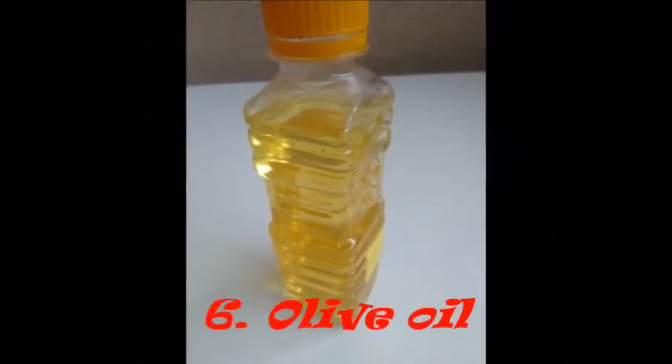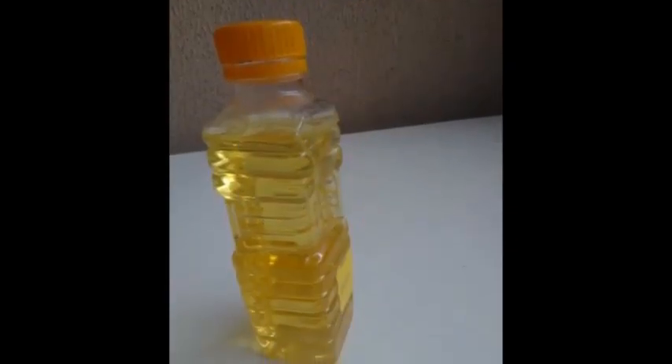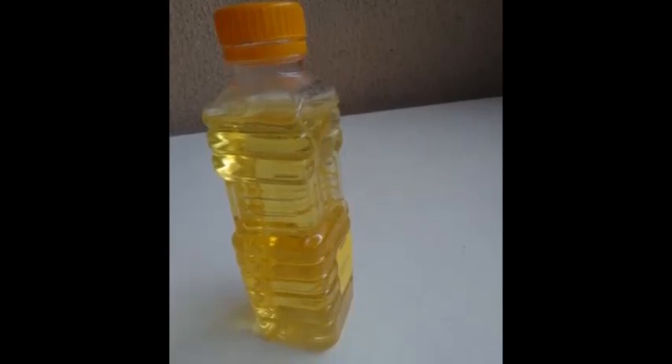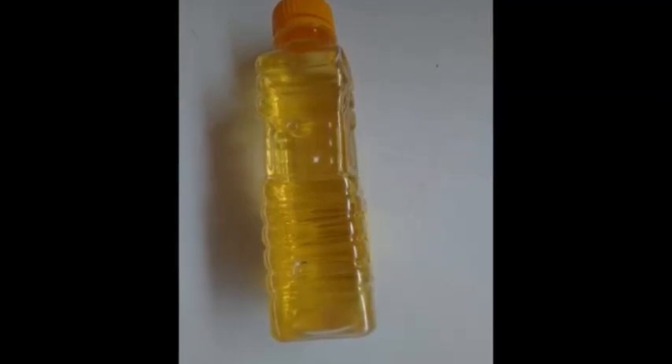Number 6: Olive oil. Olive oil could help reduce the need for medication needed to control blood pressure and hypertensive pressure.